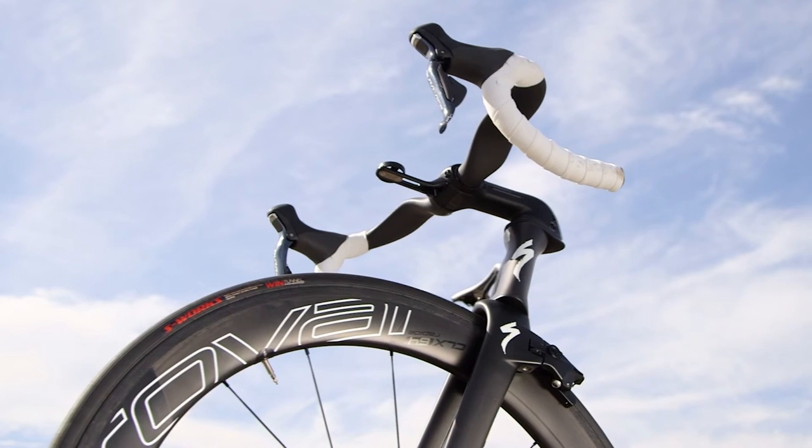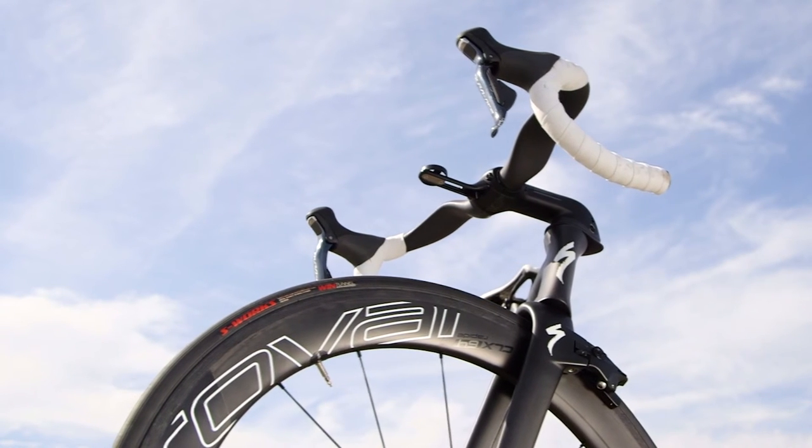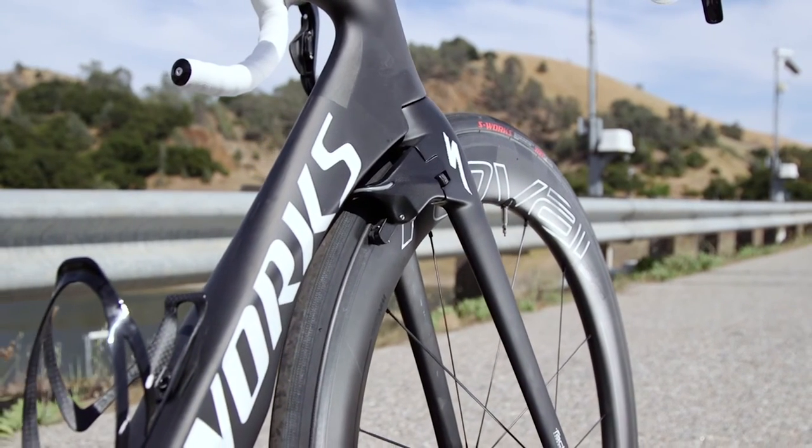With the CLX 64s being designed around a 24mm tire, the rider doesn't sacrifice handling for aerodynamics and feels more confident in corners along with rough roads. All of these details add up to massive benefits for the rider.